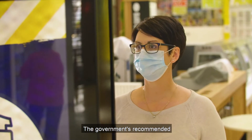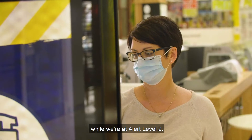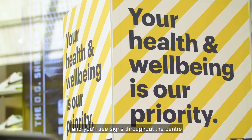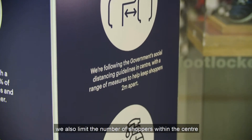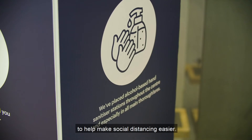The government has recommended that people wear a face covering when they can't maintain a physical distance from others while we're at Alert Level 2. We're following the government's social distancing guidelines and you'll see signs throughout the centre and hear messages on our audio system reminding you to stay 2 metres from other shoppers. In Alert Level 2 we also limit the number of shoppers within the centre to help make social distancing easier.